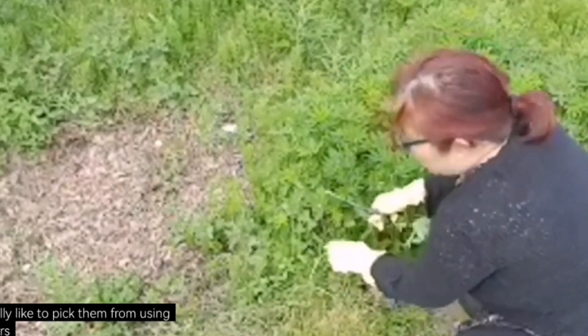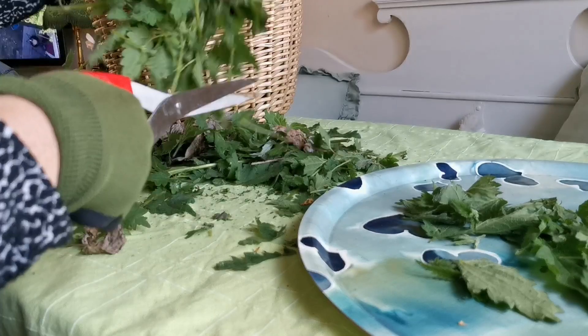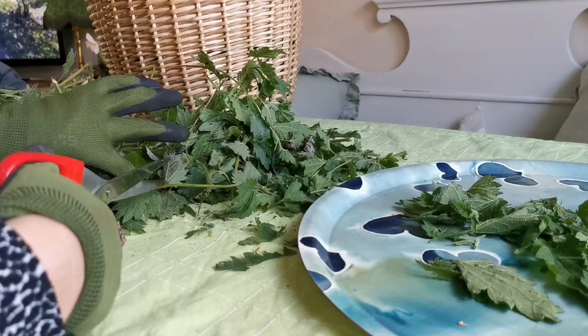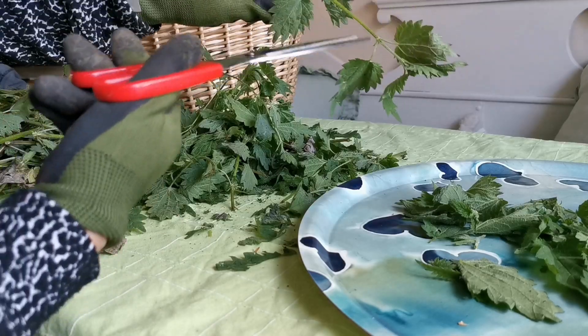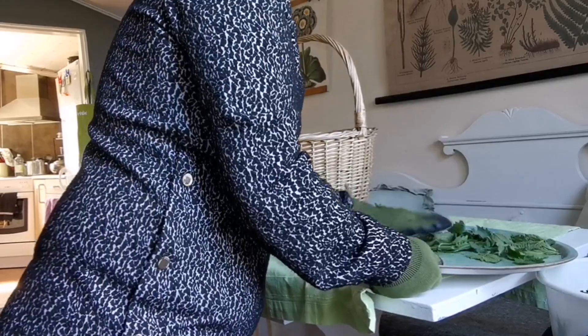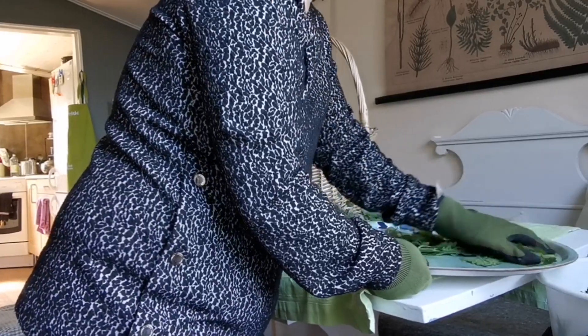Ever since I became a forager, we stopped buying tea because I knew I could pick a lot of healthy things just from nature. And even though it is quite a lot of work, I find that every minute is well spent.